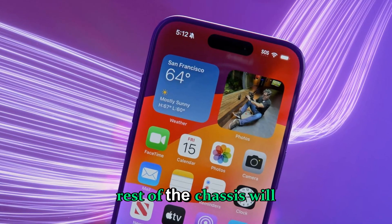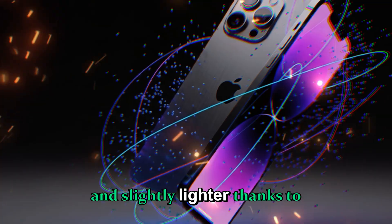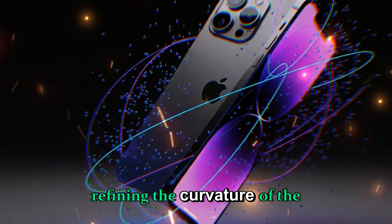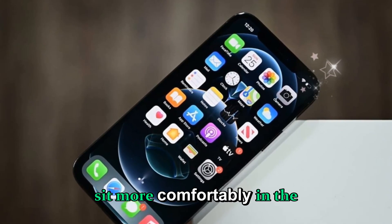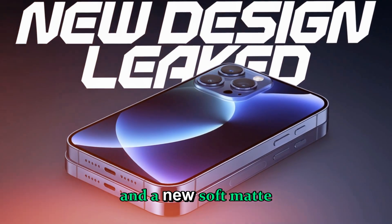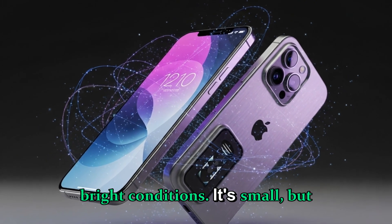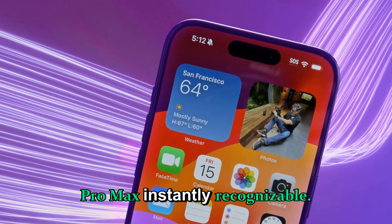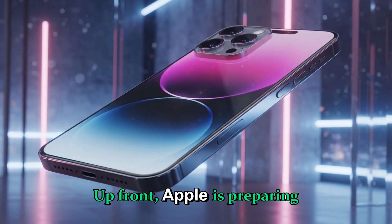The rest of the chassis will still be aerospace-grade titanium, polished and slightly lighter thanks to a new internal frame structure. Apple is apparently refining the curvature of the edges again to make the phone sit more comfortably in the hand. Expect an improved fingerprint-resistant coating and a new soft matte finish that diffuses light differently under bright conditions — small changes, but enough to make the Pro Max instantly recognizable.